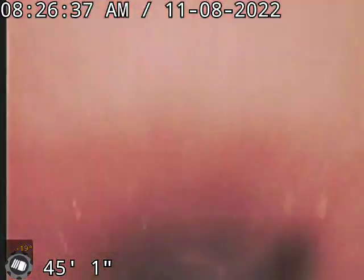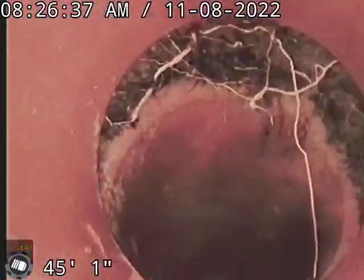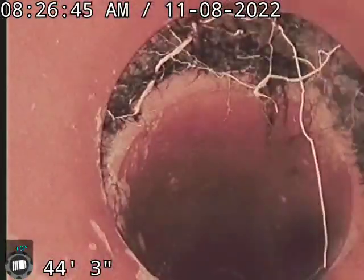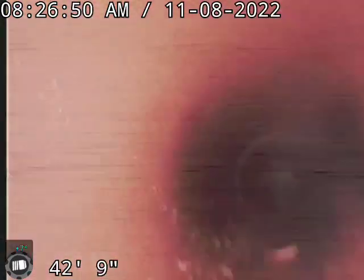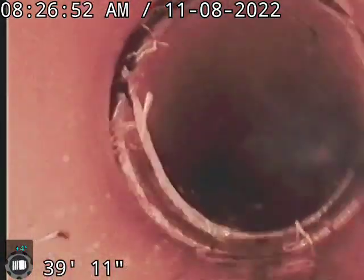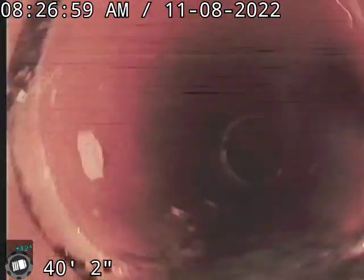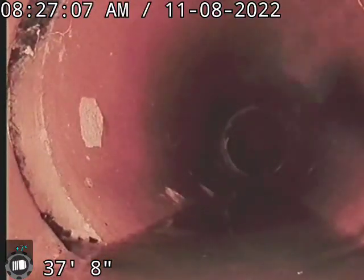We've got a whole bunch of roots cleaned out of this pipe, with a few more remaining. There's a large separation here, so we're going to patch that to keep it from collapsing and to stop roots from growing in there. All these joints are a little bit separated, and we're almost right under that tree.